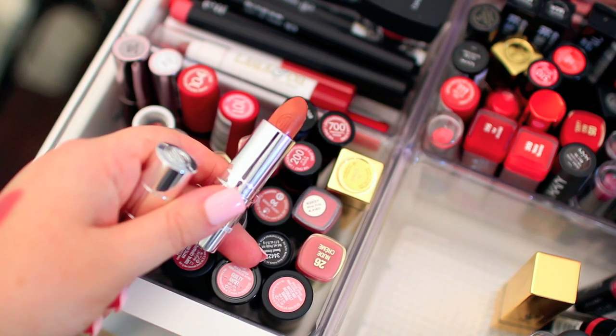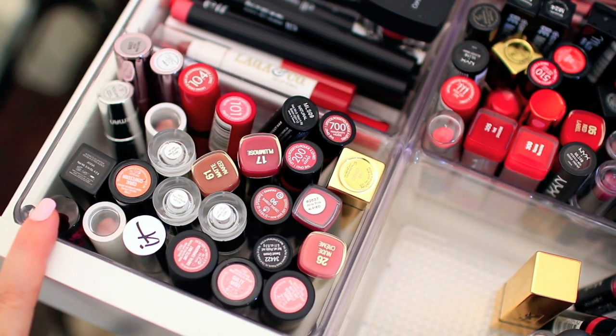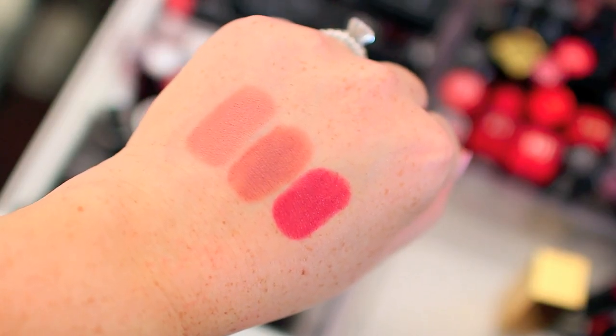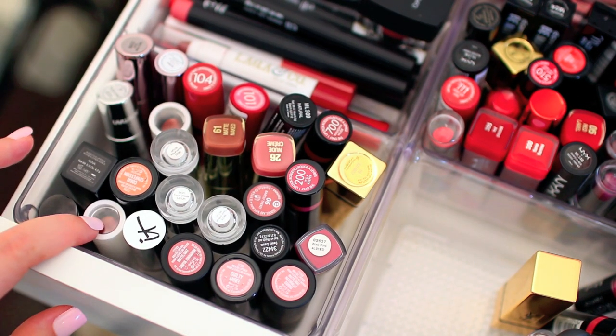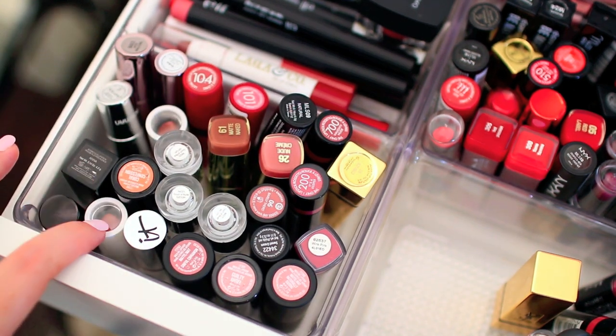This lipstick is from Merle Norman — it's just a really beautiful nude, so I'm going to hang on to this one as well. Let me swatch the Milani lipsticks and decide which ones to keep. We have Nude Cream, Matte Naked, and Plum Rose. I'm going to hang on to the first two and declutter Plum Rose, because I don't think I'll get a whole lot of use out of that color. I'm also going to hang on to these two little white lipsticks from Model Co — they're just one of my favorite nudes ever, so I'm going to keep those.